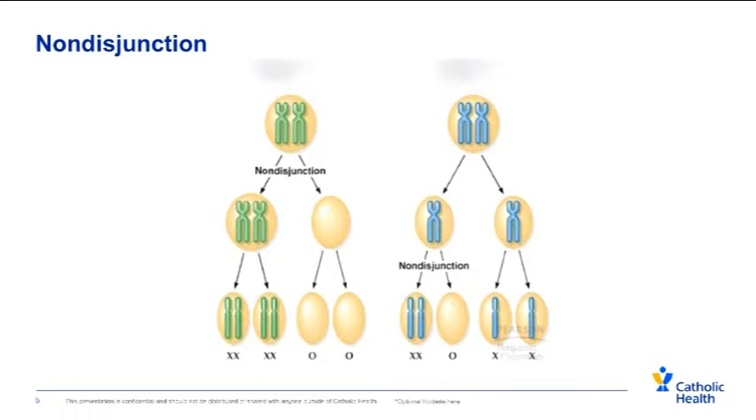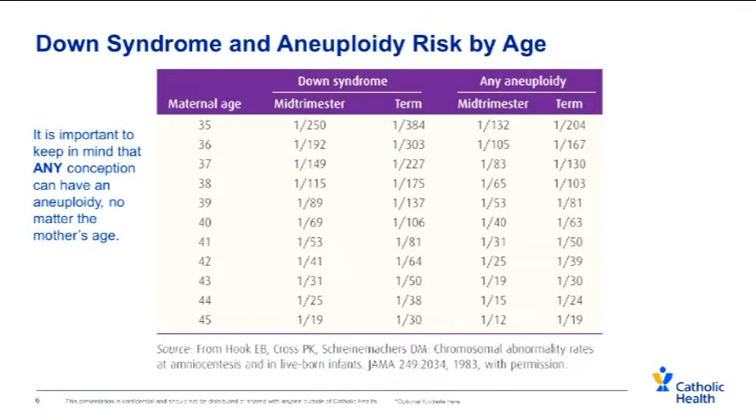The extra chromosome results from something called non-disjunction, which is when — usually in the egg rather than the sperm — the chromosomes stick together, and instead of having only one copy of the chromosome in the egg, the egg has two copies. The child then receives two chromosomes from mom and one from dad, making three. As women get older, the risk to have a child with an aneuploidy — an extra or missing chromosome — gets higher. It is important to keep in mind that this can happen in any pregnancy, in any woman, at any age. Many women over the ages of 35 and 40 do have healthy pregnancies; we just have a higher level of concern that their pregnancy might be affected with Down syndrome or chromosomal aneuploidy.